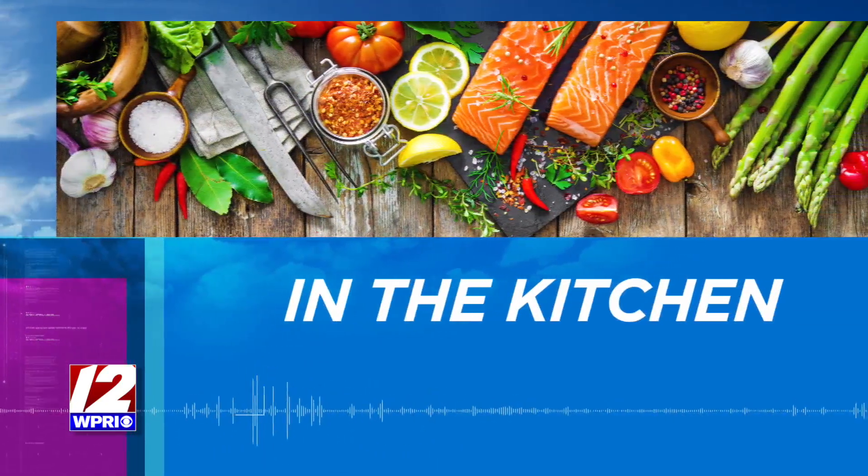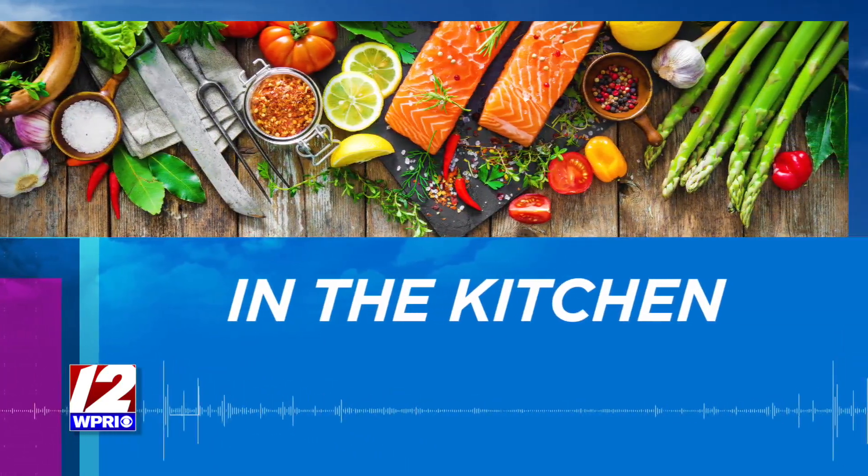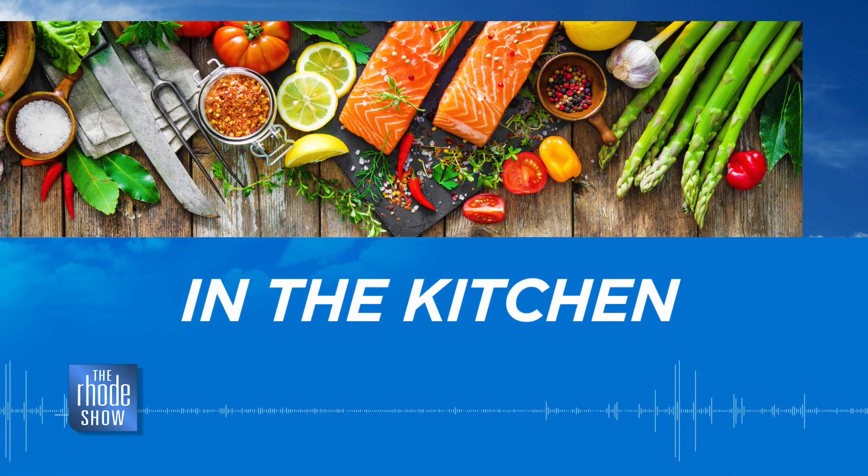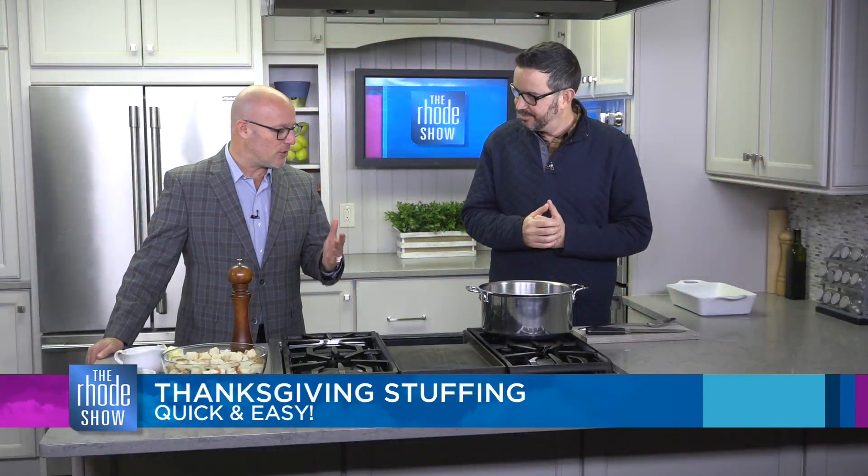We are in the Roadshow Kitchen this morning. Nick Raybar joins us from Avenue N. We have Thanksgiving stuffing on the menu. It is one of my favorite things — I love a good stuffing on Thanksgiving out of a delicious turkey.